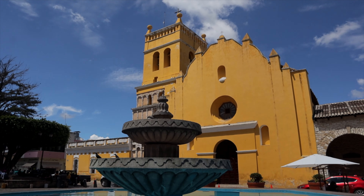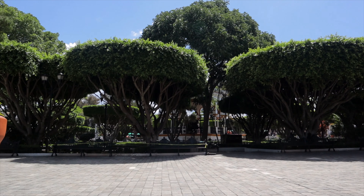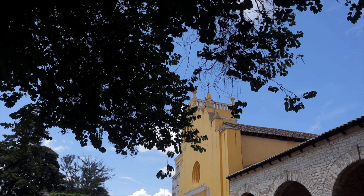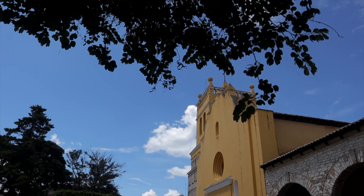Just a couple blocks away from the market is the main central area of Comitan, but a lot of things are closed. Right behind me is the main plaza of Comitan — there's tape and it's shut off, but it looks really nice with beautiful trees and a gazebo in the center. Behind me is this yellow church, the main municipal church of Comitan, which is also closed unfortunately. But the plaza area is really beautiful. There are little stalls selling snacks, ice creams, raspados, and people are just chilling in the afternoon sun.